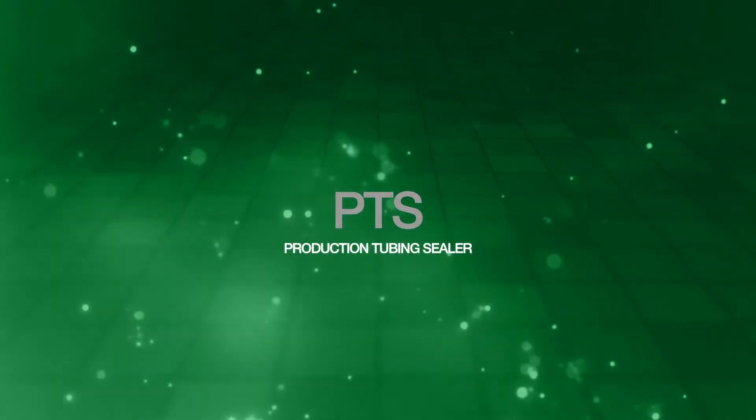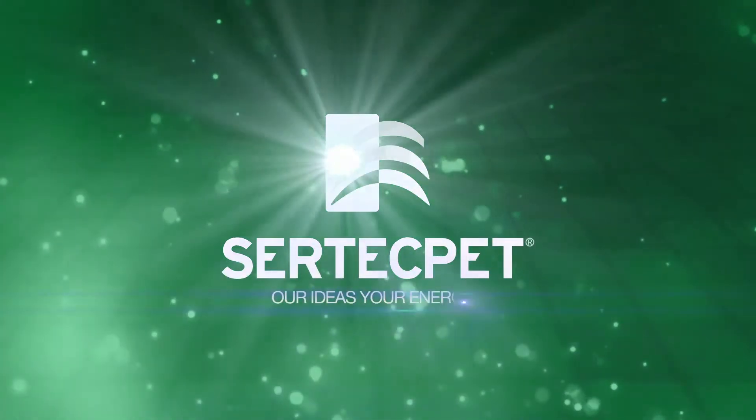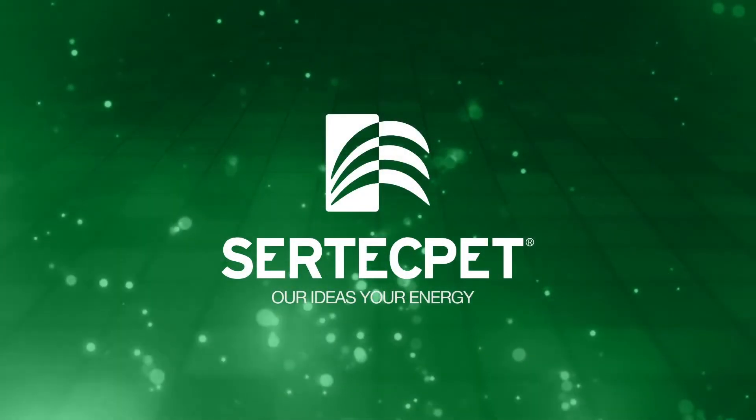Hydraulic Devices to Find and Seal Holes and Cracks in the Production Tubing. SIRTEC PET — Our Ideas, Your Energy.